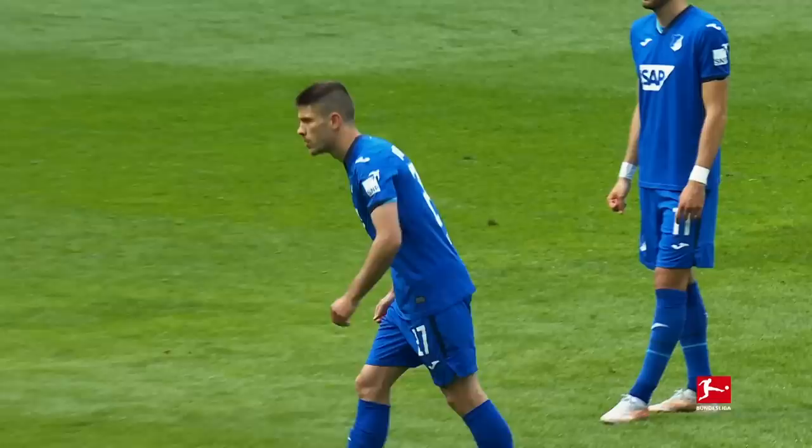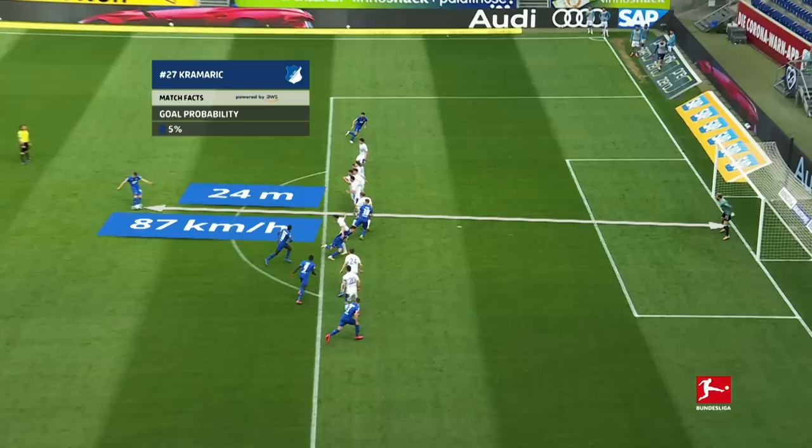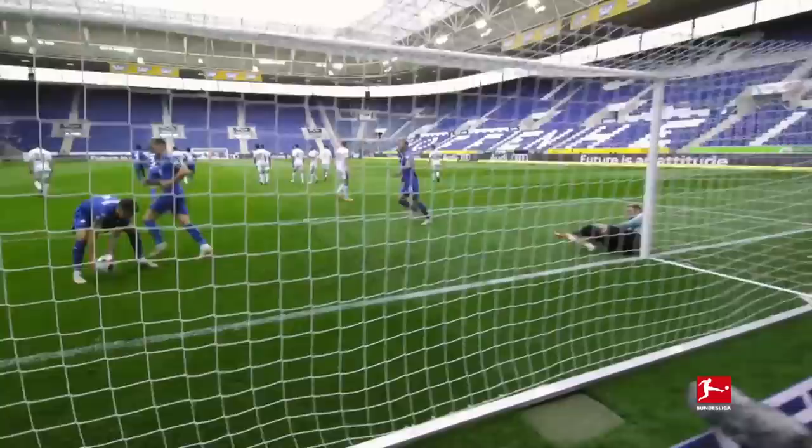Or maybe it does. How about this example against Schalke? Andrei Kramrich with a fabulous strike! Kramrich knows the distance to goal is further, which requires more power and less finesse. He therefore takes a longer run-up from a different angle. It's impressive how much power and precision he gets in one shot. Again it's the inside of the boot, and when you place the ball so perfectly you can get away with not quite sticking to the one second rule.